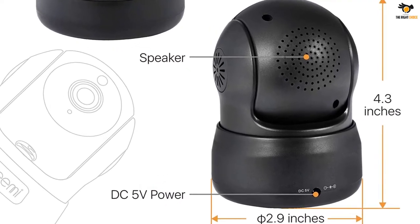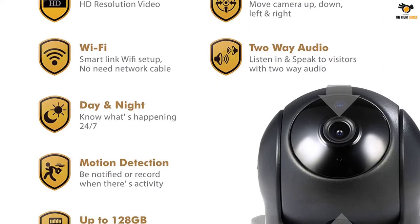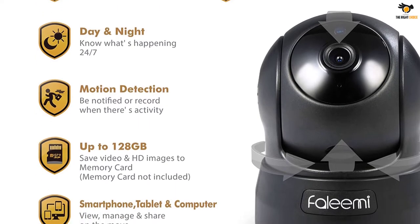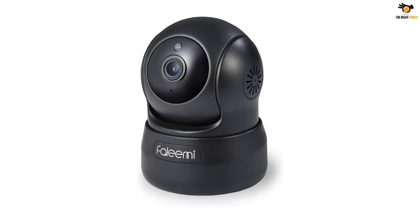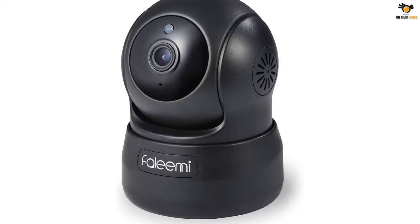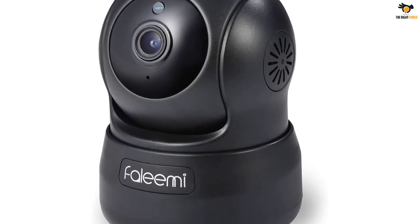The low-light vision is also pretty good — it claims to view up to 5 meters under complete darkness. You can either use an SD card of up to 128GB for storage or get a cloud subscription. As a bonus, it comes with a 30-day free subscription. Installing it is a breeze: it's Wi-Fi enabled, and all you have to do is download their app and follow the steps.